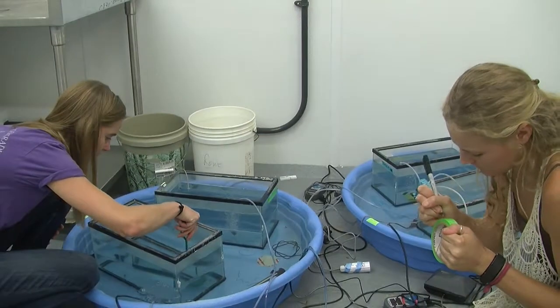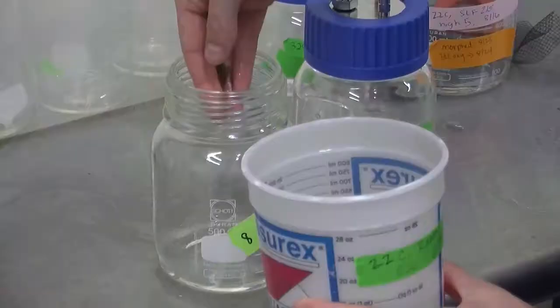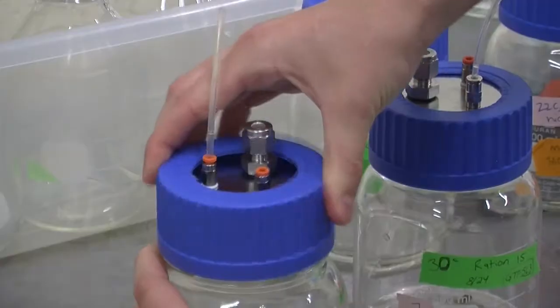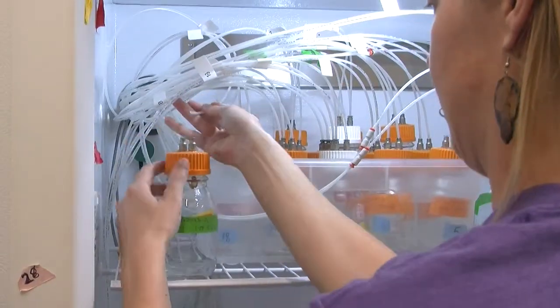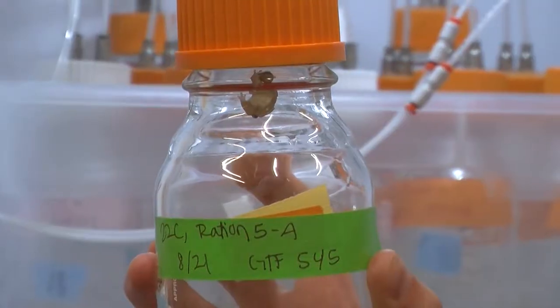Each tank was exposed to different environmental conditions. Half of the tadpoles were held at temperatures reflecting current summer averages, and the other half were held at a temperature that's about 10 degrees warmer. We chose to look at these temperatures because they are within the range of temperatures predicted by current climate change models.